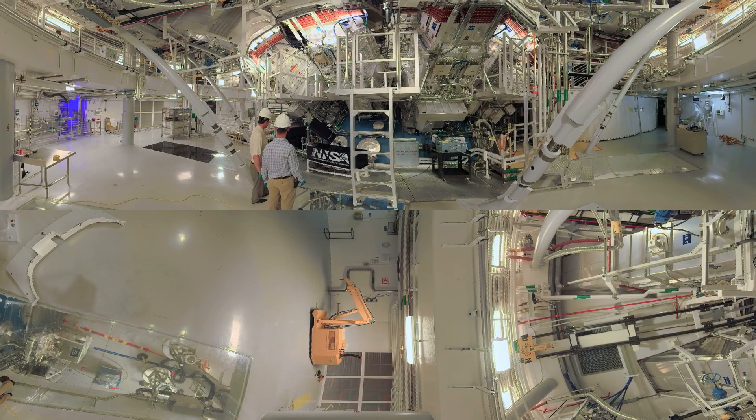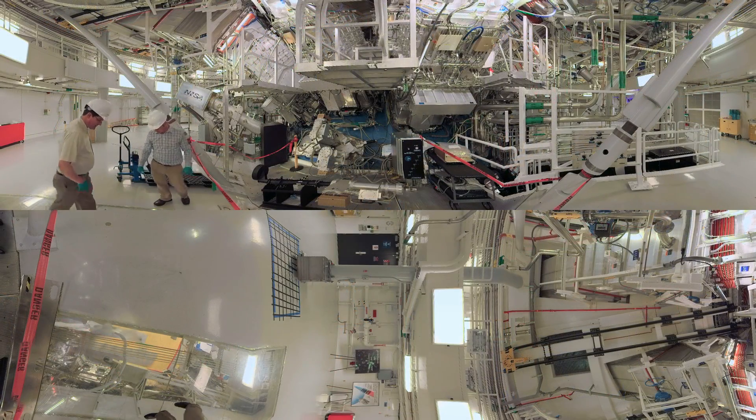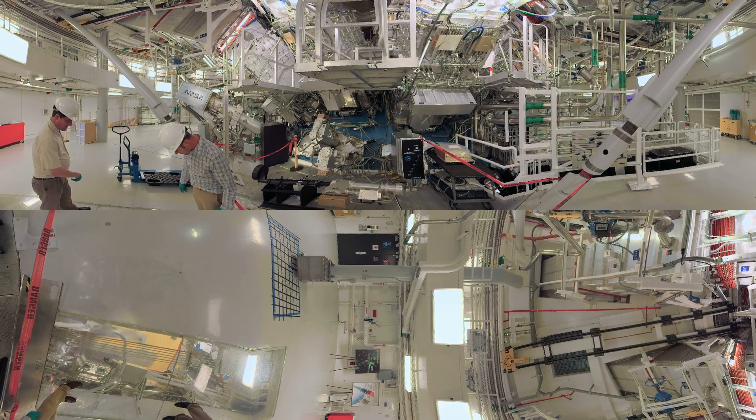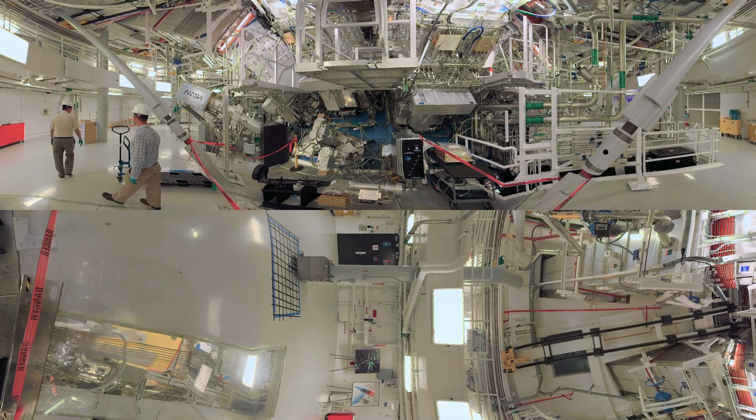Welcome to the target bay, which contains the business end of NIF's 192 laser beams. You may recognize this view from the film Star Trek Into Darkness, where NIF's target chamber served as the warp core of the Starship Enterprise. Here, operations manager Bruno van Woutergem points out some of the 60 X-ray optical and nuclear diagnostics used to give researchers a view into what happens with each experiment.